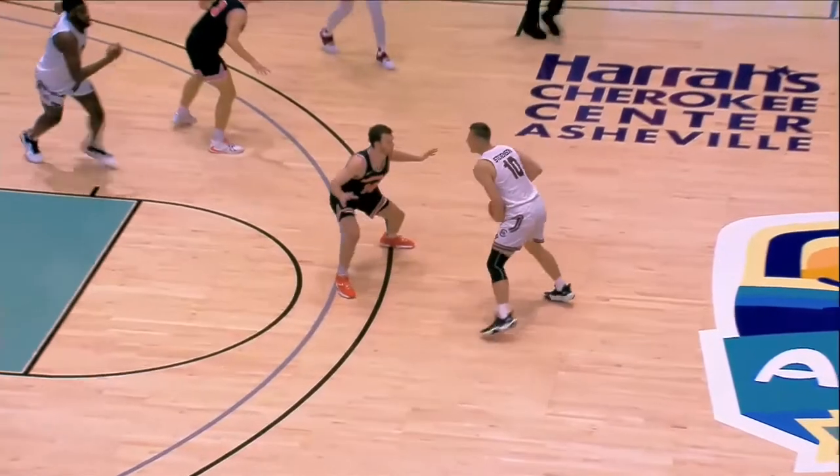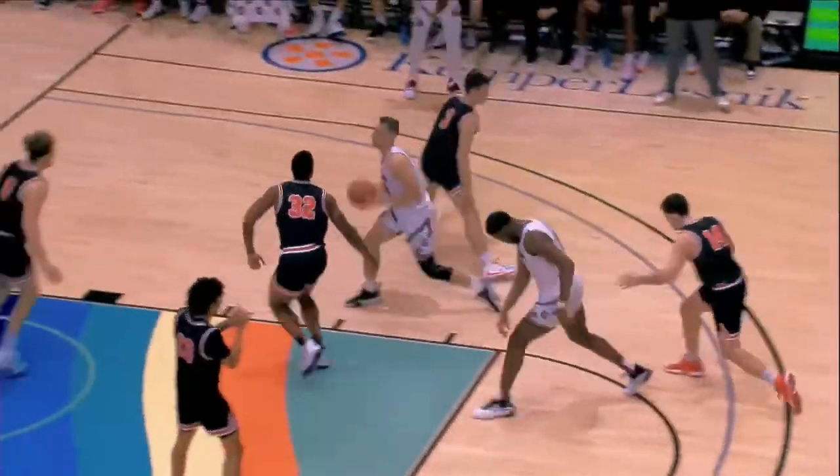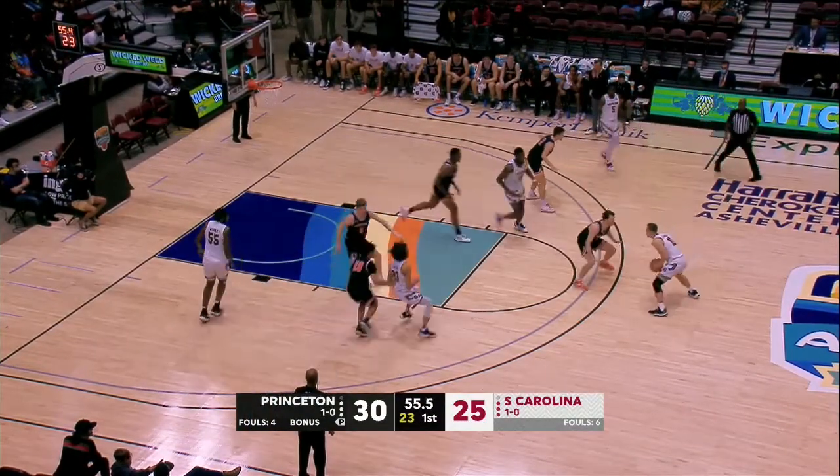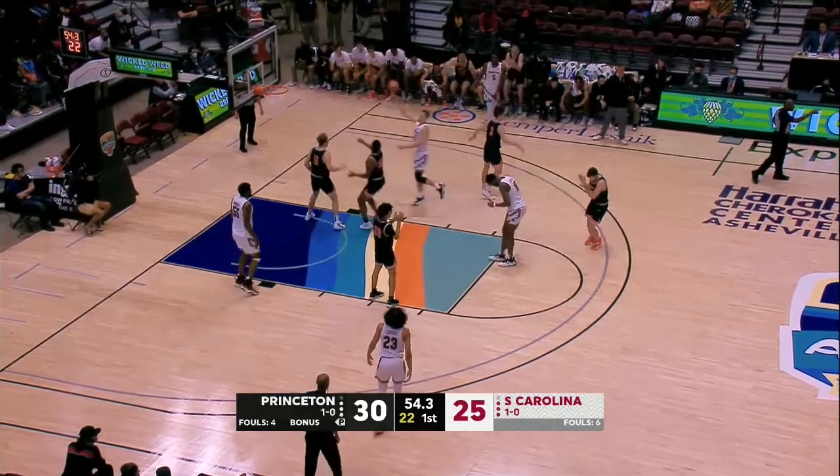Number 15 White sets a moving blind back screen on number 14 Black. The trail official, in good position, correctly calls an illegal blind back screen on number 15 White.